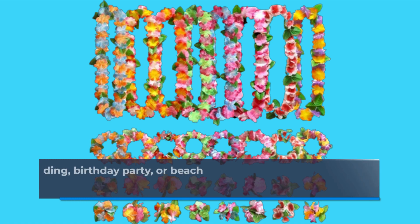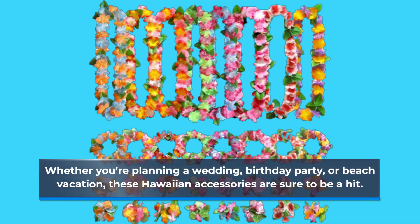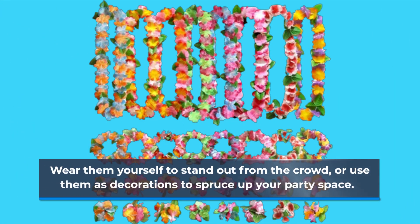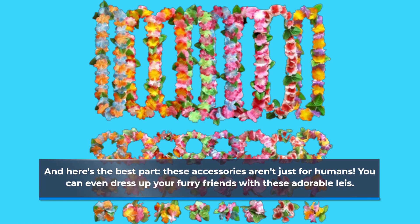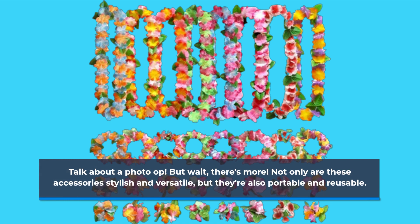Whether you're planning a wedding, birthday party, or beach vacation, these Hawaiian accessories are sure to be a hit. Wear them yourself to stand out from the crowd, or use them as decorations to spruce up your party space. And here's the best part — these accessories aren't just for humans. You can even dress up your furry friends with these adorable leis. Talk about a photo op!